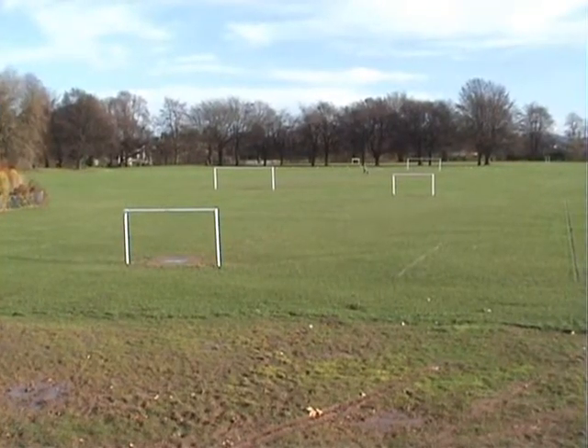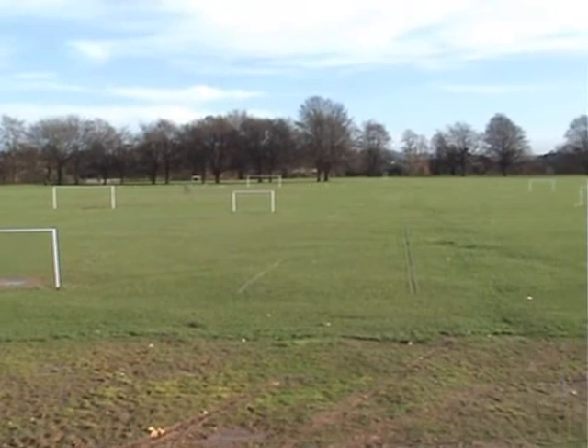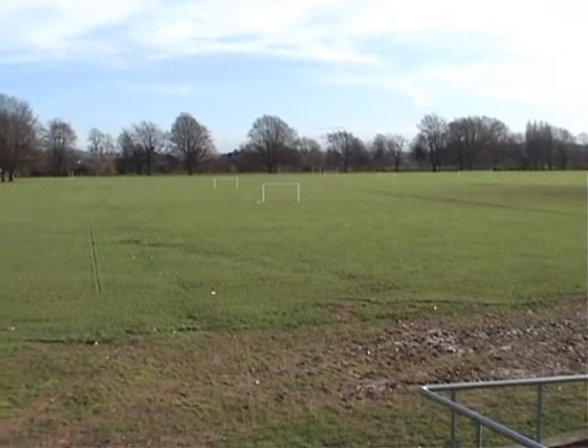Now you see many staples in the ground — I mean football goals. Hereford has a great reputation for good football, great local teams and of course Hereford United.